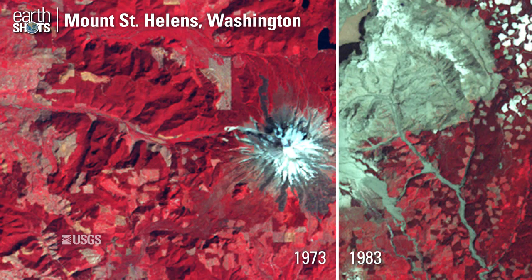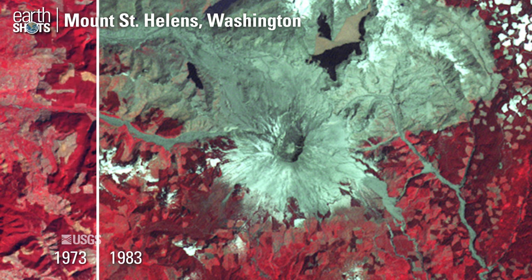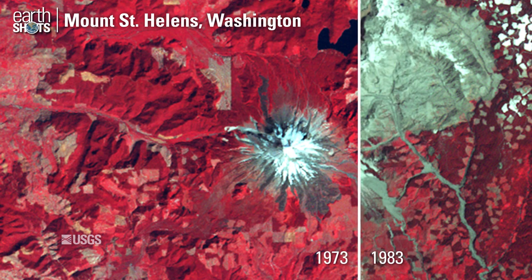The 1980 eruption of Mount St. Helens destroyed 150 square miles of forest.